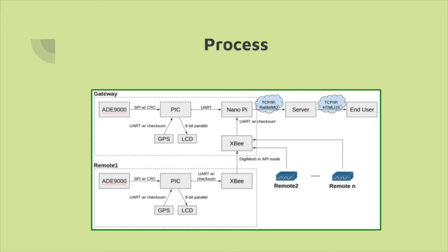The gateway device hosts a single board computer that streams data to a server. The server provides a database with web interface for data analytics.